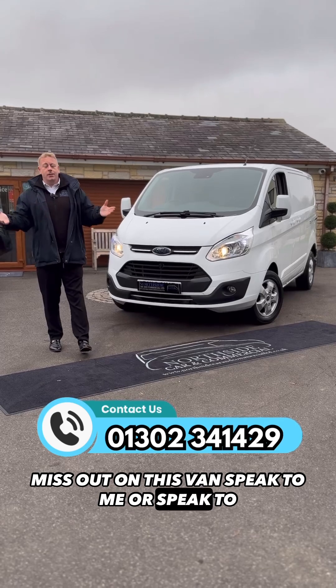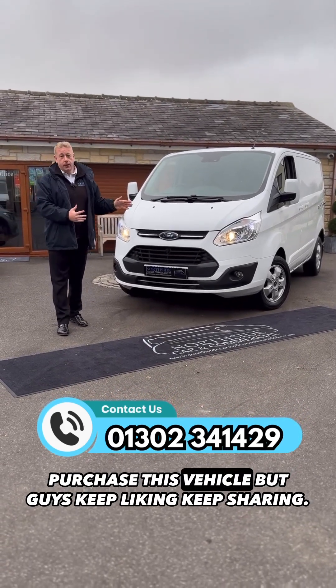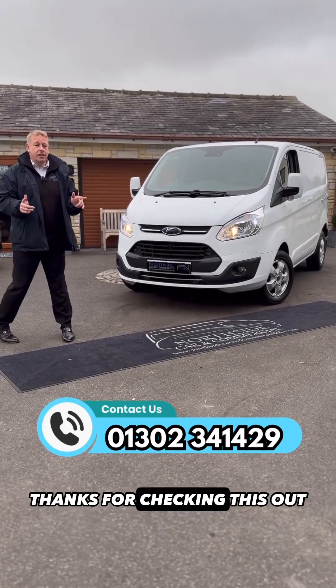Pick up the phone, don't miss out on this van. Speak to me or any other sales team member — we'll guide you through all the different ways you can purchase this vehicle. Keep liking, keep sharing, it really does mean a lot. Cheers, thanks for checking this out.